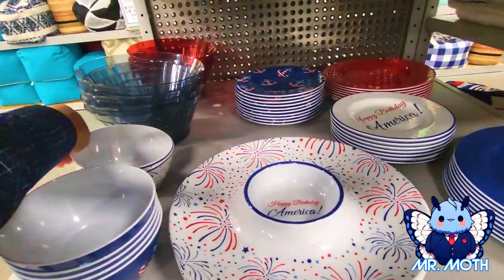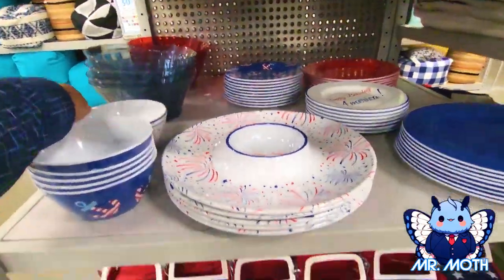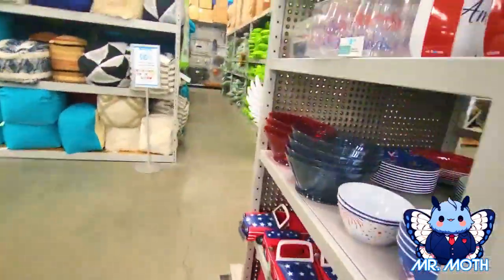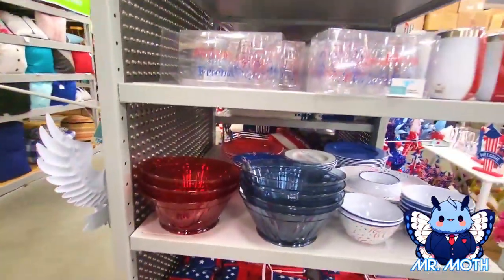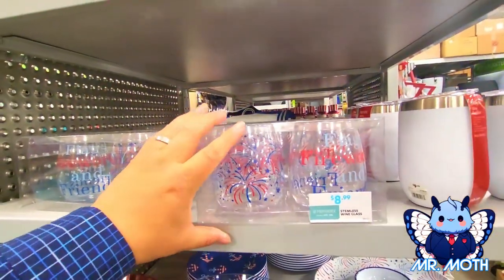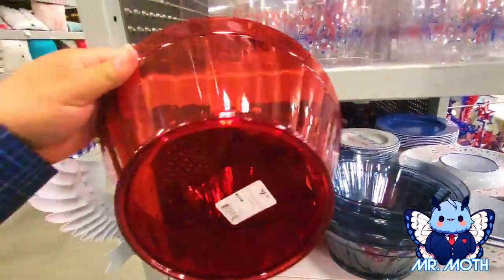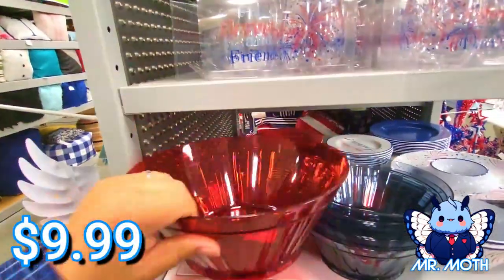And also the firework bowls — same thing, $3.99. Pretty neat. Some more cool stuff. Wine glass — gotta be careful with this one, $8.99. Some of these plastic bowls, $9.99.